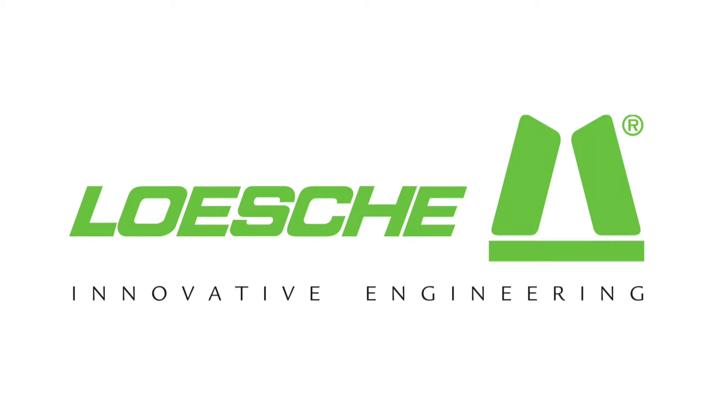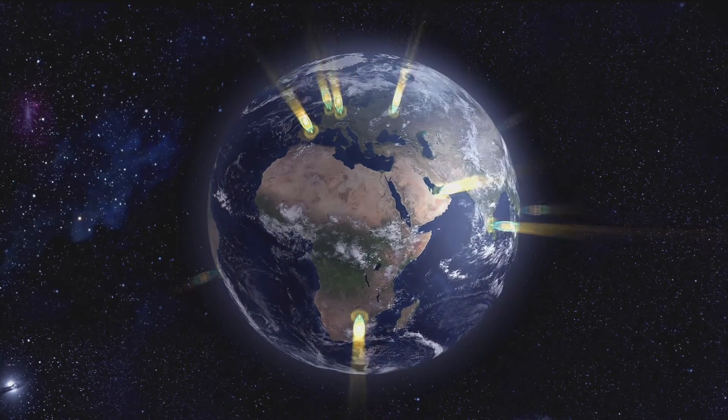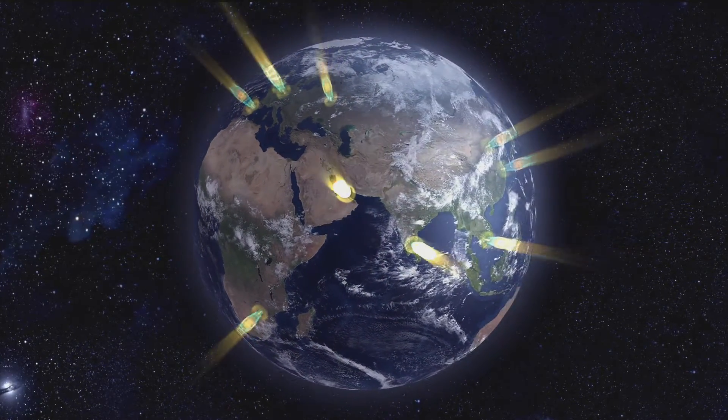For more than 100 years, Löscher has been designing the world's most efficient and innovative grinding plants. Today, Löscher is the world market leader with over 100 reference objects in global operation.